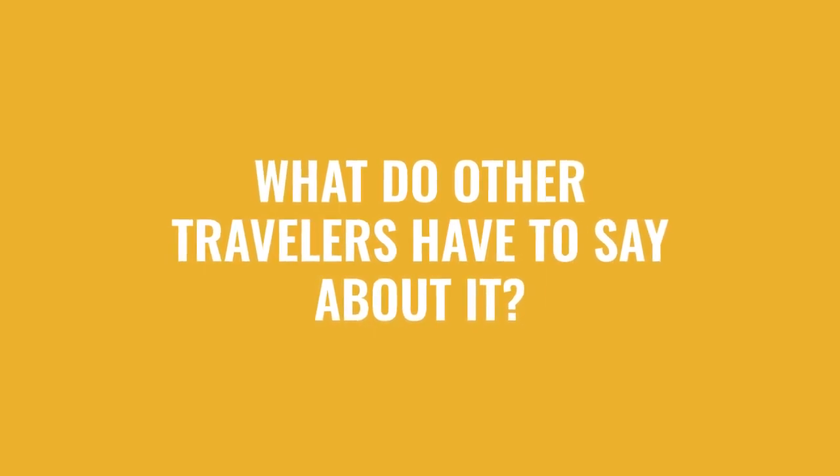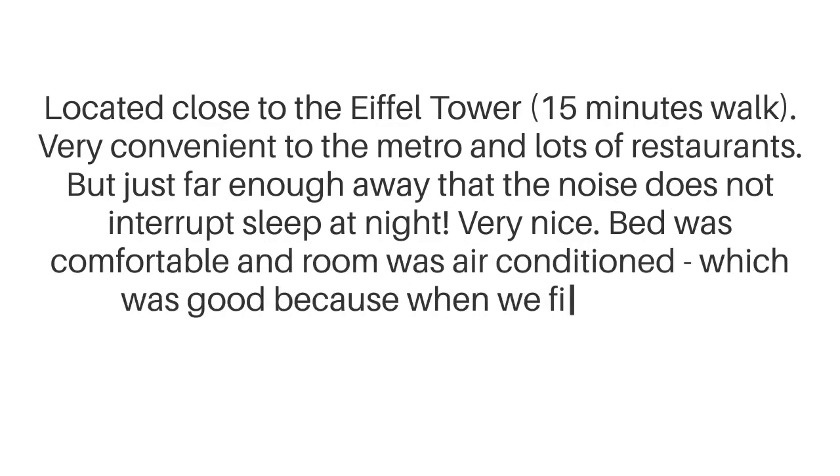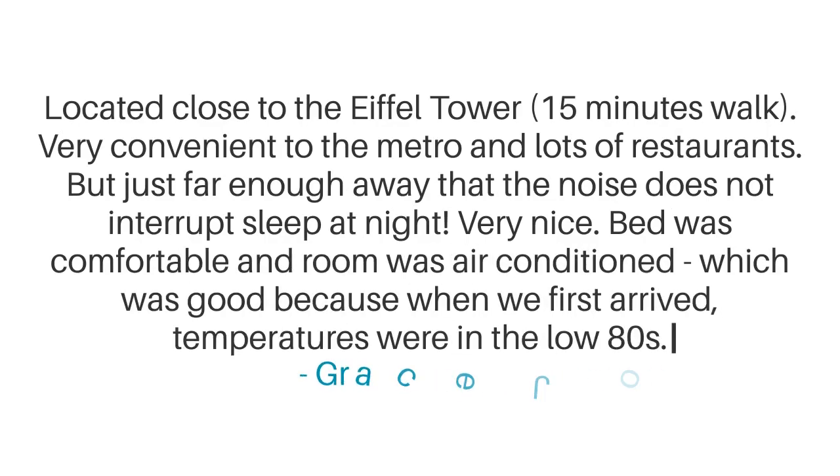Here's what other travelers have to say about this hotel. Located close to the Eiffel Tower, 15 minutes walk. Very convenient to the metro and lots of restaurants, but just far enough away that the noise does not interrupt sleep at night — very nice. The bed was comfortable and the room was air-conditioned, which was good because when we first arrived, temperatures were in the low 80s.